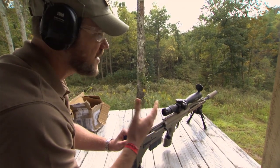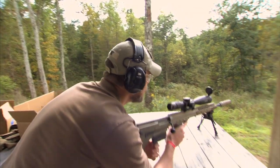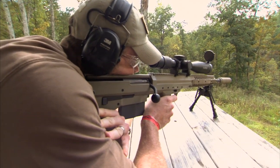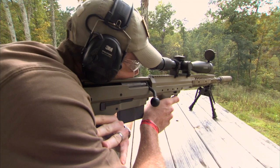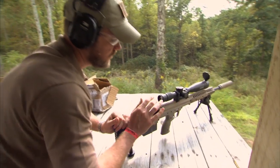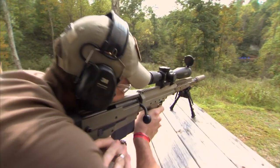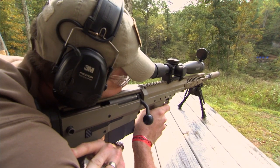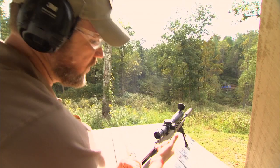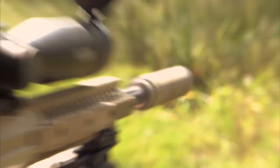Now even with the suppressor, there's no muzzle brake — but the recoil is really dampened by that suppressor. I'm whacking rocks out there at just about 100 yards, and it's surprising to see what they're doing.